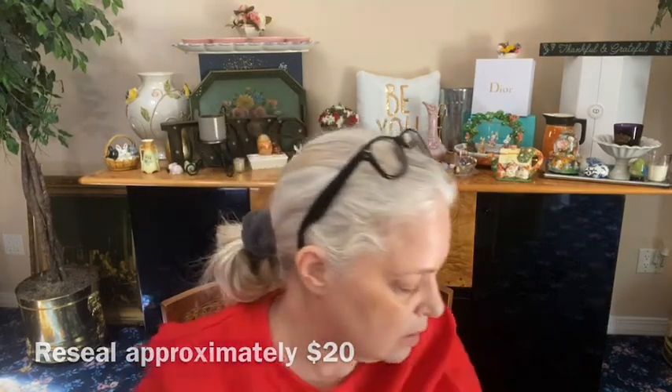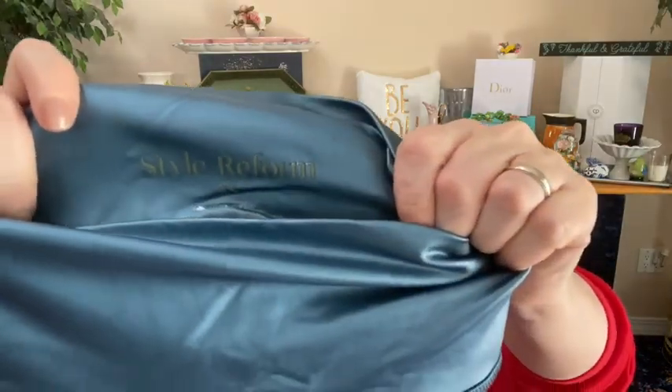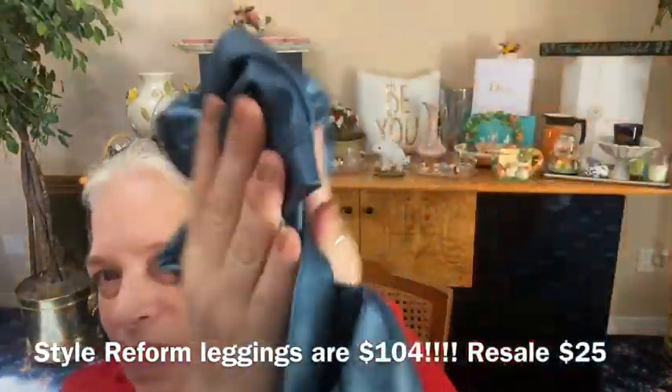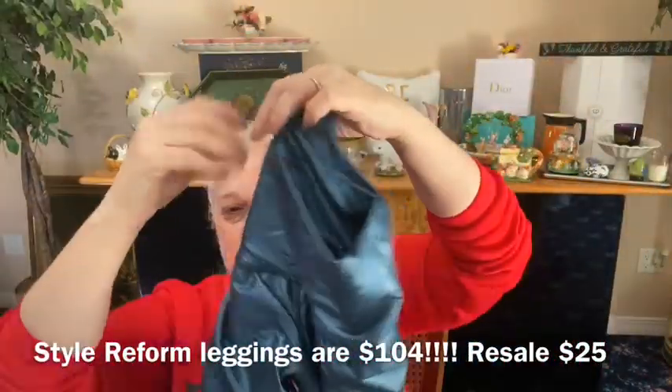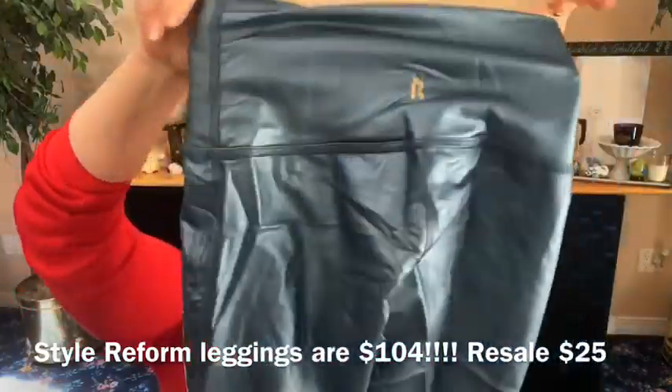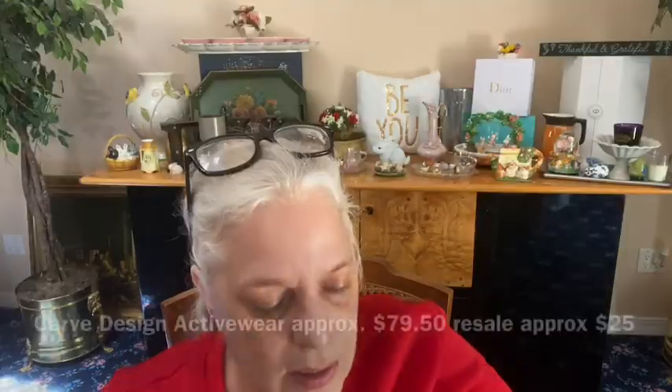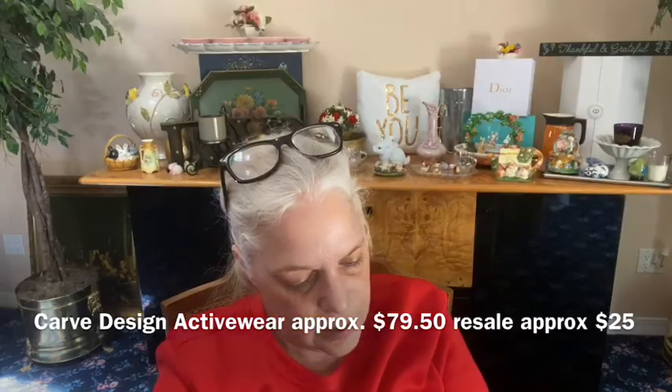This is funny — from Style Reef Reform, size extra small. Look at these — they're like metallic blue, it's like crunchy like a windbreaker material, like leggings. Interesting.